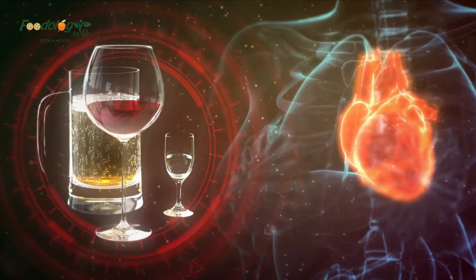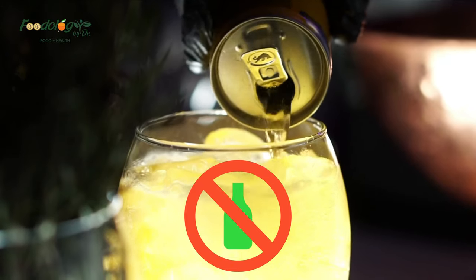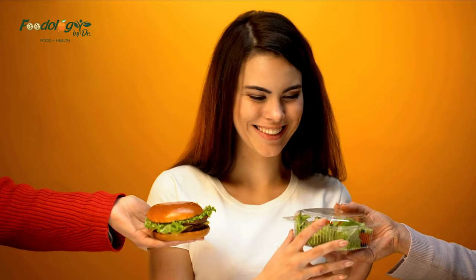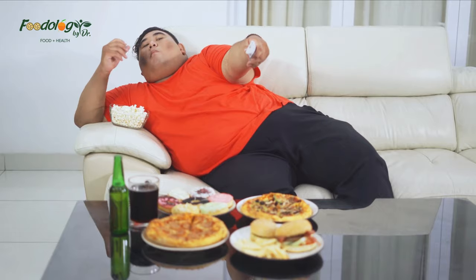Alcohol: regular consumption of alcohol can significantly increase the risk of high blood pressure, and in females, even moderate consumption can have this impact. Processed foods: processed foods often contain added salt and harmful fats. A study found that people with a high consumption of processed foods were more likely to have high blood pressure.